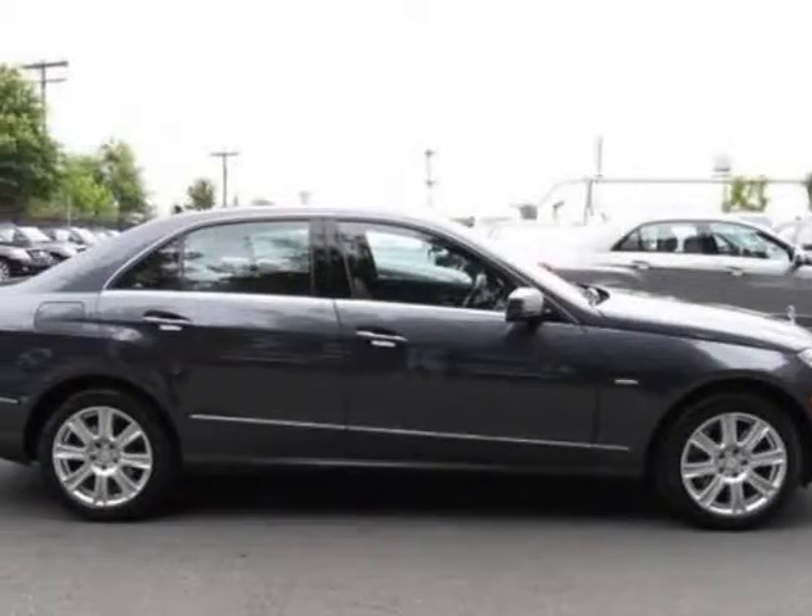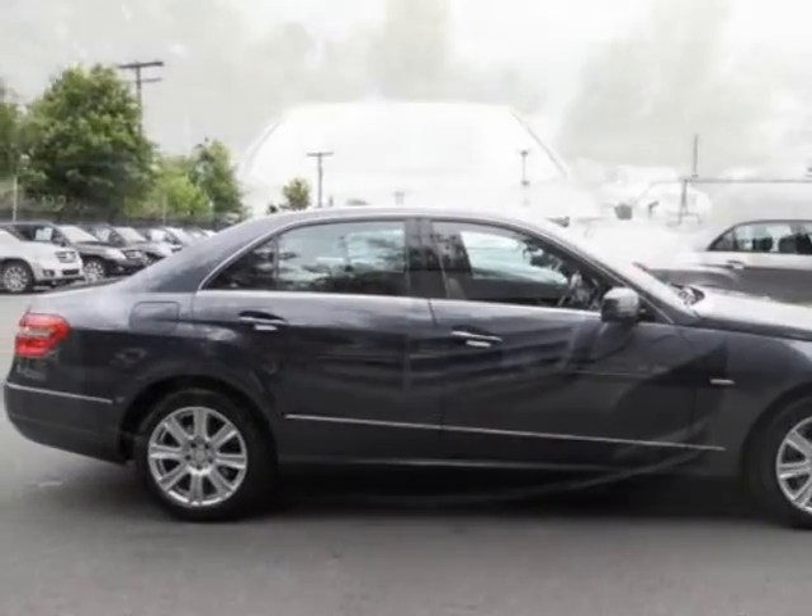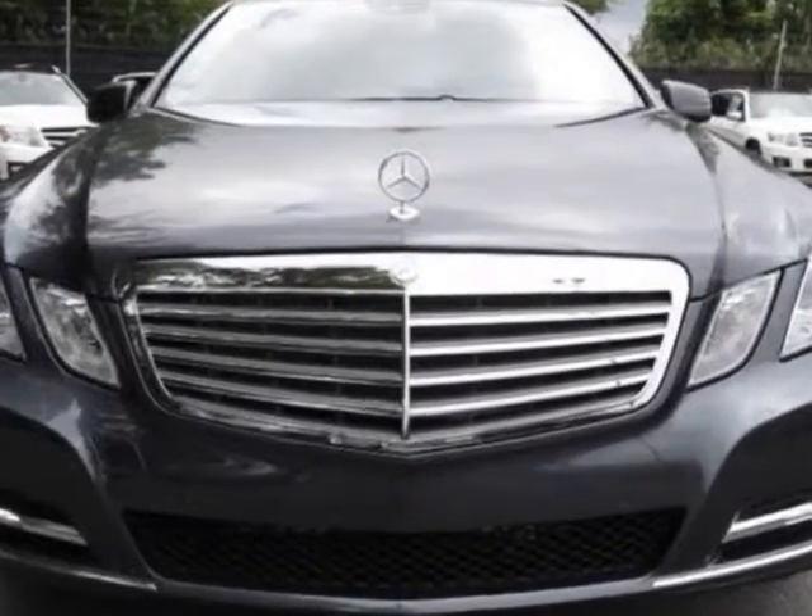Check out this new 2012 Mercedes-Benz E-Class. For your protection, this vehicle has a full factory warranty.